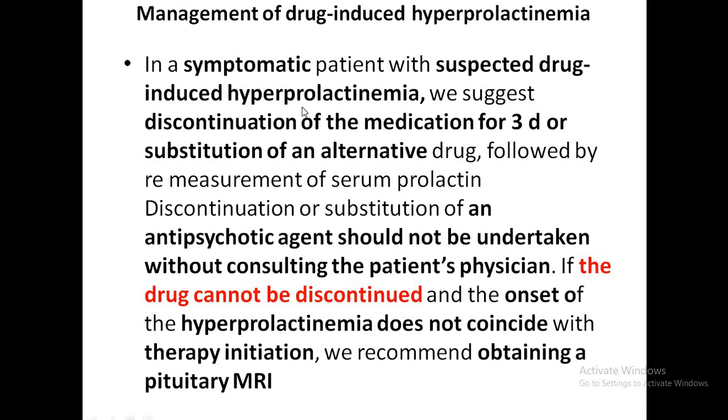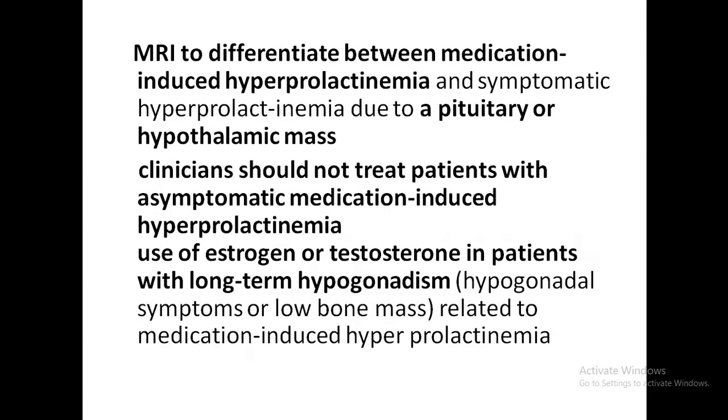If the patient is symptomatic, stop the drug for 3 days or substitute an alternative drug, consulting the physician before making changes. If the drug cannot be discontinued and hyperprolactinemia does not coincide with the therapy — indicating the therapy hasn't produced hyperprolactinemia — proceed with a pituitary MRI. MRI will differentiate between medication-based hyperprolactinemia and symptomatic hyperprolactinemia due to a pituitary or hypothalamic mass. In asymptomatic medication-induced hyperprolactinemia, no treatment is required.